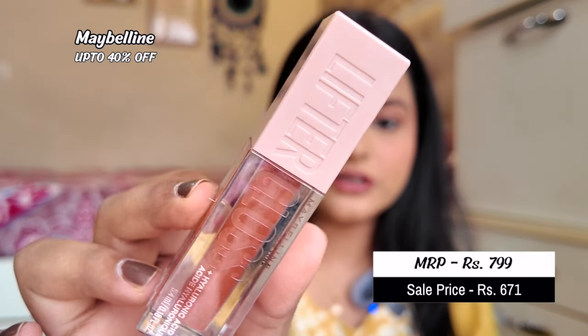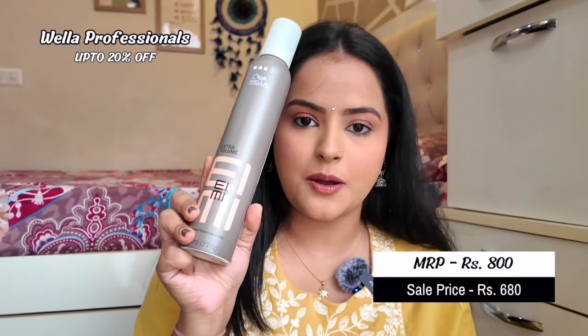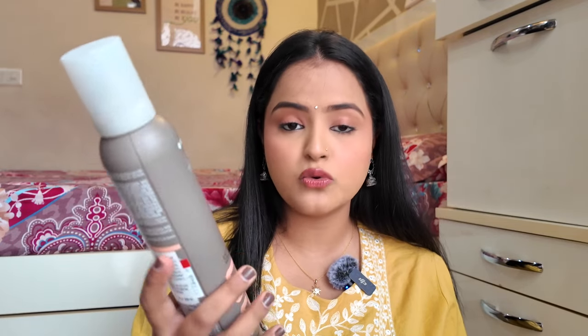Next, we have the Maybelline Lifter Gloss in shade 009 Topaz. This specific color is very viral. I was getting better deals on other shades, but I went for Topaz because the swatches looked better, and this particular variant is very popular, so I wanted to try it. I also got the Vela Professional Extra Volume Strong Hold Volumizing Mousse, 300ml. It retails for Rs. 800 and I got a good discount. I needed a mousse for hair styling, so I thought to give this one a try.